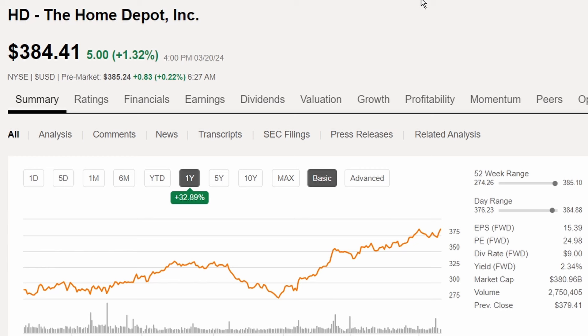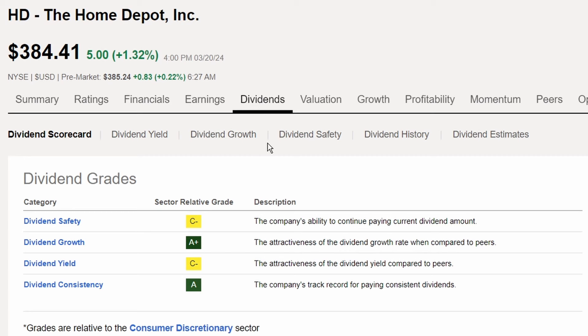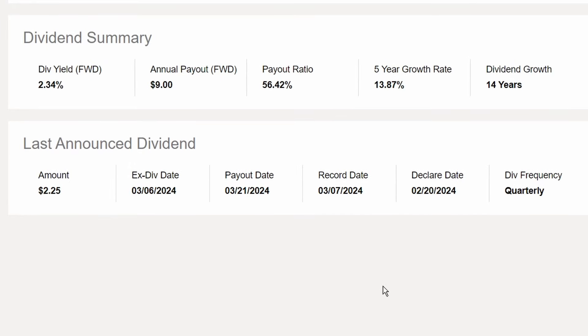Home Depot rounds out the number 10 spot of SCHD's top 10, currently trading at $384.41. It has seen tremendous share price appreciation of 32.89% over the last year, and is up 10.92% year to date. Dividend grades show C- for safety and yield, but A's in both growth and consistency. The dividend summary shows 14 years of growth, a five-year dividend growth rate of 13.87%, a payout ratio of 56.42%, and a current dividend yield of 2.34%.